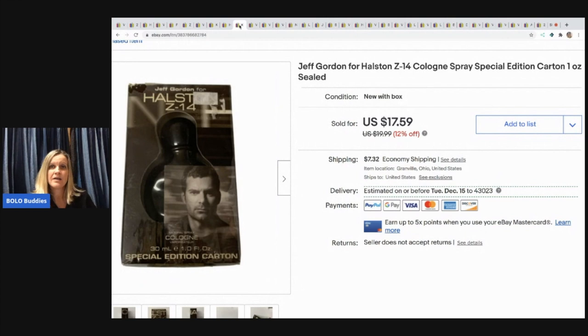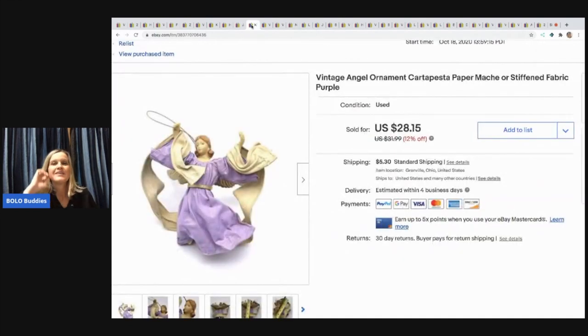The next item I picked up at a garage sale — it was new old stock cologne. I like selling colognes and perfumes; they're bread and butter, big money. I don't care — I just like listing them, they're easy. I sold this for $17.59 with the buyer paying shipping, and it cost me about 50 cents.